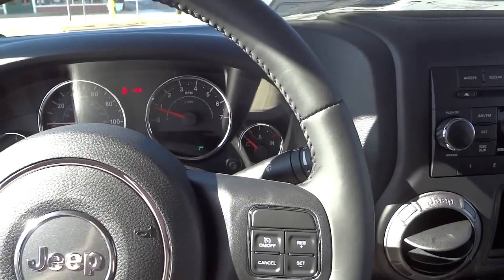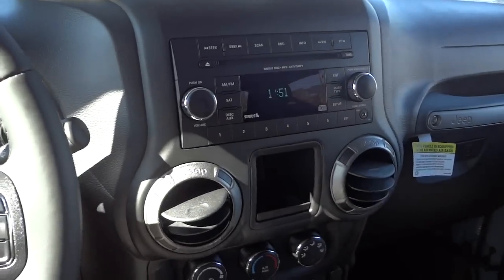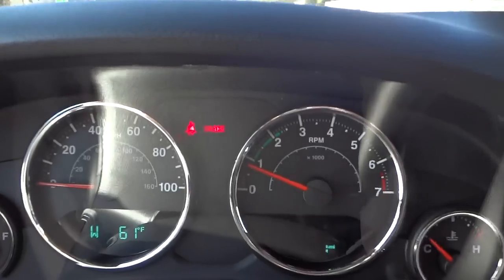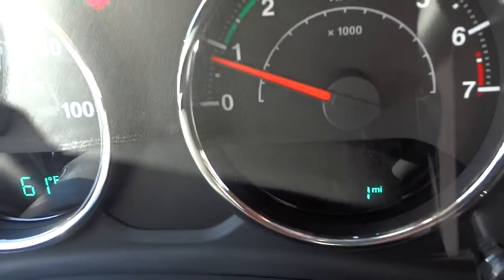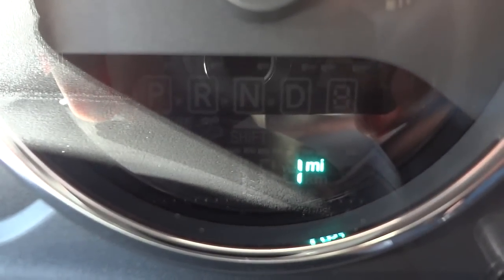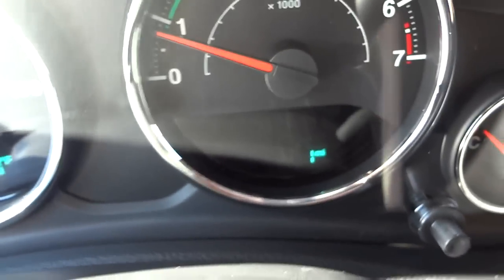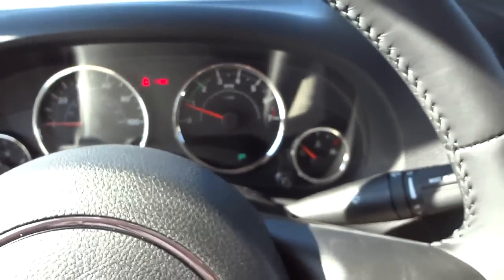Hey, this is Mike. I'm just sitting in a 2015 Jeep Wrangler and I just kind of noticed something you don't see every day unless you work at a dealership — one mile on this vehicle. Now, it has one mile, which is pretty low even for new cars.